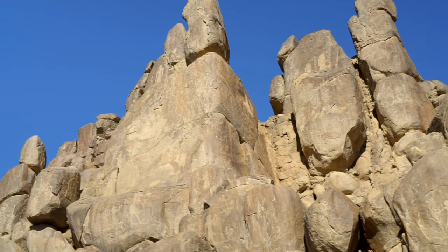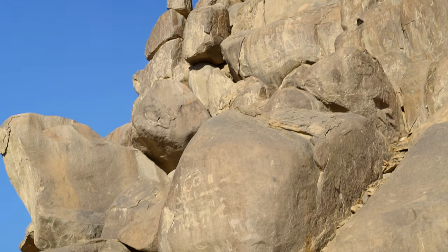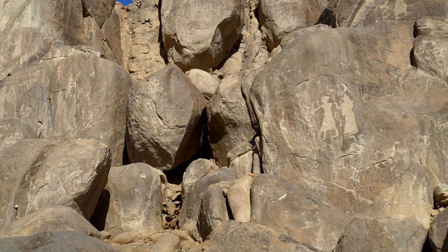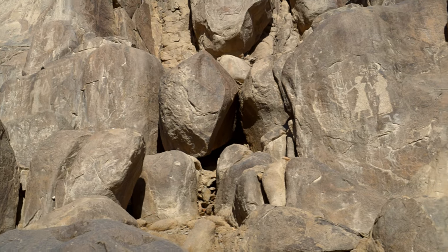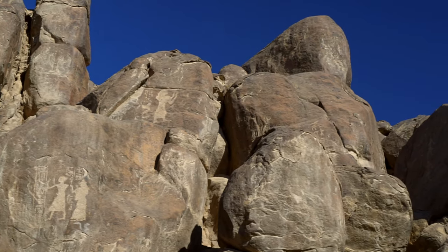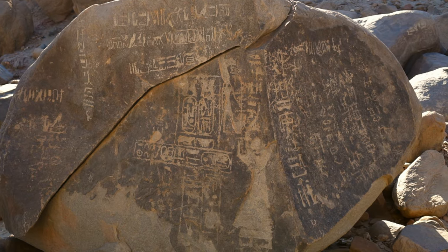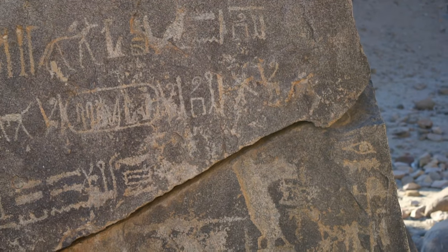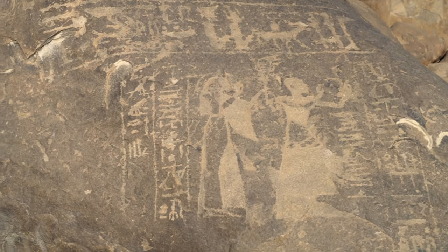Regnal year 50, month 1, summer, day 22. Under the person of the dual king Menkheperra, given life — decree of his person to cut this channel after he found it blocked with stone so that no ship could sail on it. He sailed north on it, his heart elated, after he had slain his enemies. The name of this canal is 'Opener of the Way as the Fair One of Menkheperra, living eternally.' It is the fishermen of Abu who are to clear this canal every year.